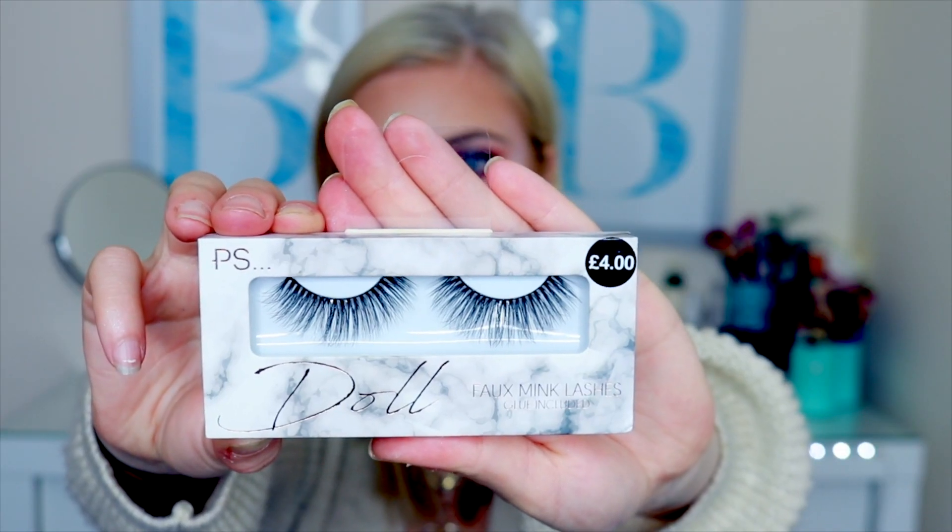I thought I would treat myself and buy some really premium lashes as well. These are the deluxe Primark lash range — it's called Dull Foam Ink Lashes and glue is included with this. I still would probably use duo glue just to be on the safe side. The lashes look really wispy — very similar to Lily lashes or Tatty lashes. A bit more expensive at £4, but I think I'll get four or five wears out of these, whereas the cheaper ones I'd only get two wears from. The quality is amazing. I'd love to wear these on a date night or at a festival — they look really three-dimensional, which is what made me pick them up.